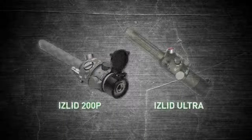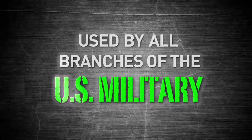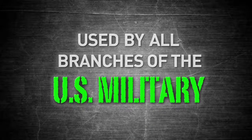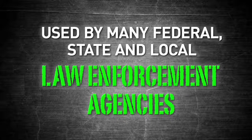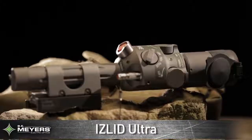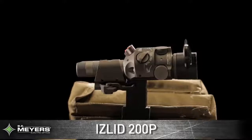Both the ISLID 200P and ISLID Ultra are currently in use by all branches of the United States military, and the ISLID 200P is used by many federal, state, and local law enforcement agencies. All of our weapons aiming and illumination products are designed and built to deliver exceptional performance in all conditions. They are battlefield proven and ready to provide a tactical advantage today.